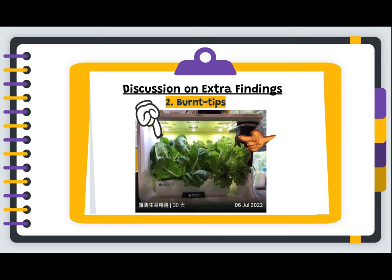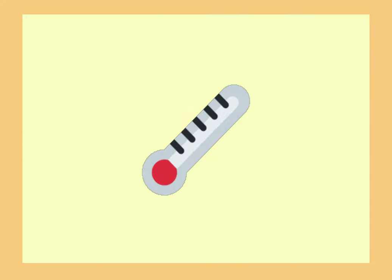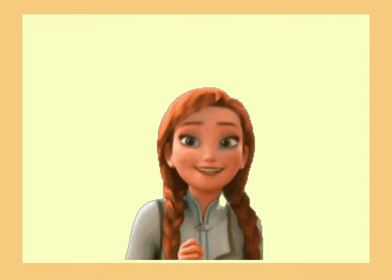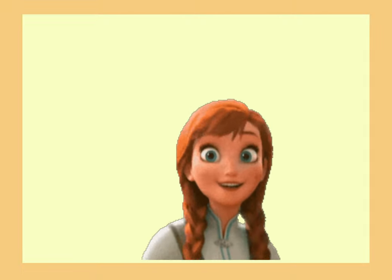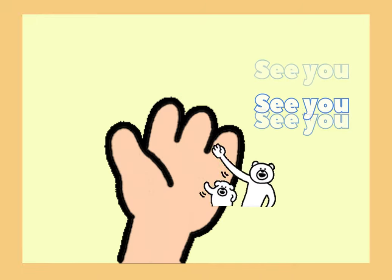The closer the plants approach the lights, the more extensive the damage to the leaves. Although we found that nutrient concentration is a pretty important factor affecting plant growth, other environmental factors can also limit the growth of plants, like temperature, existence of wind, and light intensity. We can't wait to explore more about the mystery of the hydroponic world. See you in the next investigation!